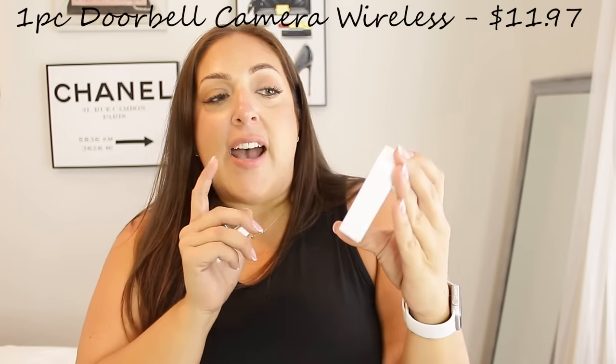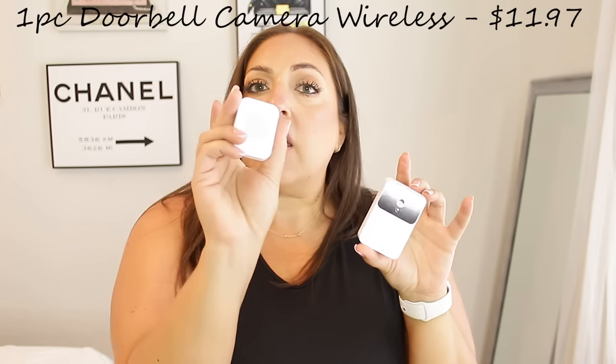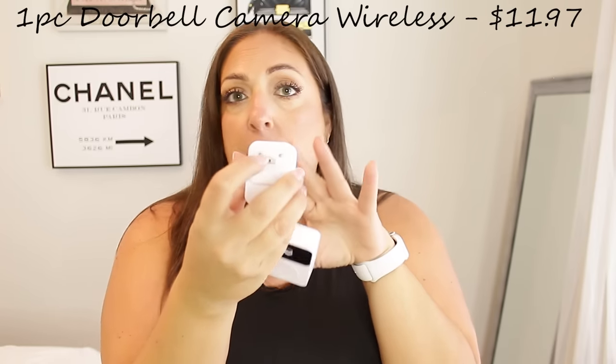These wireless earbuds connect easily and sound great — I was just listening to Billie Eilish and Dua Lipa! Next I have this camera doorbell that connects to my phone via a USB port. It's a super affordable way to see what's going on outside your door. I live in an apartment with just a tiny peephole, and since I can't install permanent cameras I'm not allowed to, this is absolutely perfect.